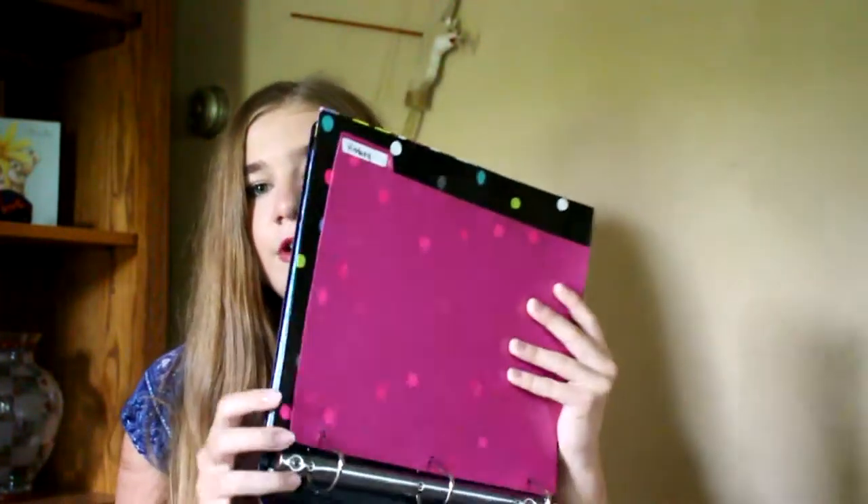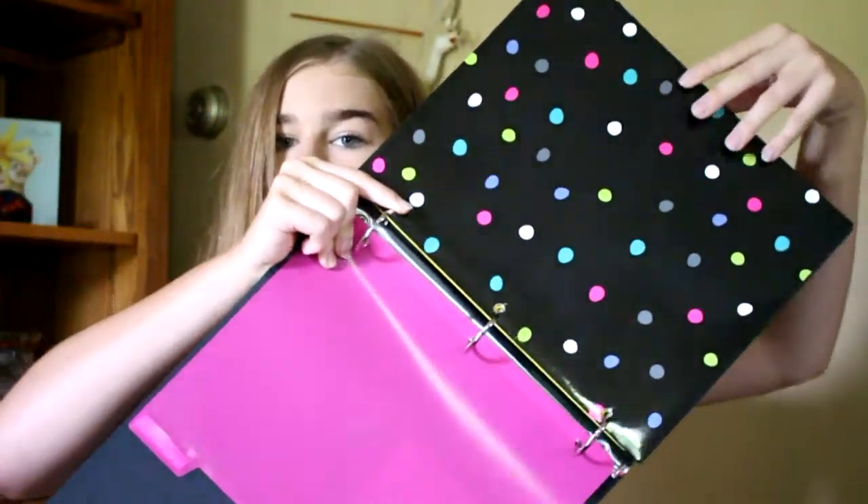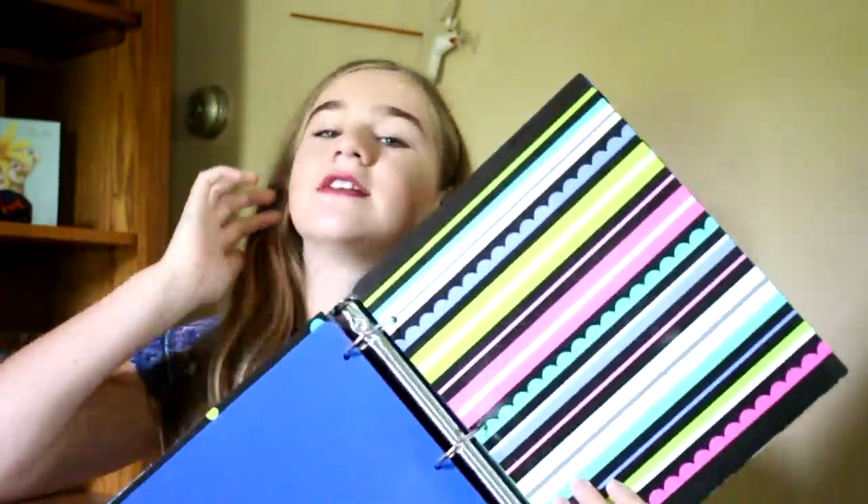The next thing I got was just a black spiral one-subject notebook with 80 sheets of paper in it. The next one I got was a five-subject spiral notebook with 200 pages, college-ruled, so I can fit more stuff in it. It's blue — the only colored notebook I got other than my composition books.